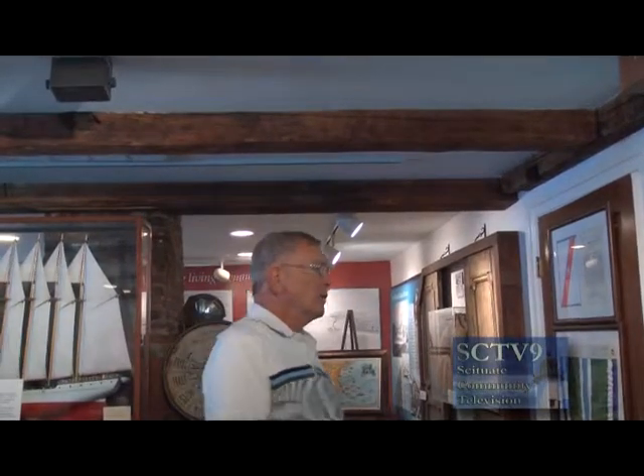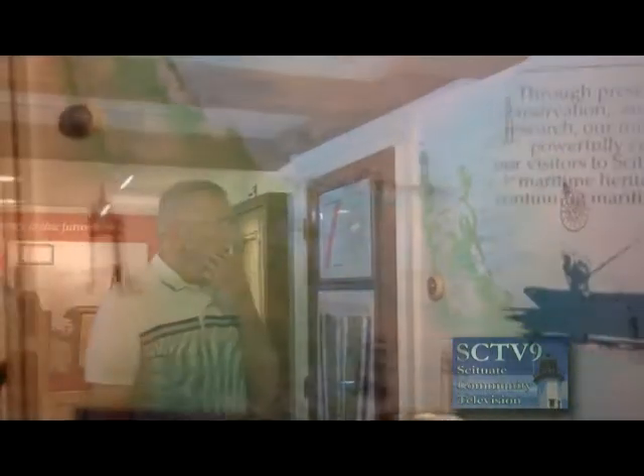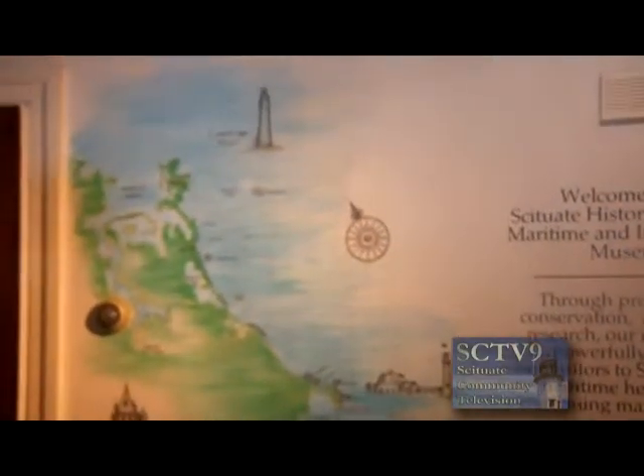At the beginning, this building was owned by Captain Benjamin James, and some people still refer to it as the Captain Benjamin James House. Captain James was not a maritime captain, but a captain of the militia. Over here on this wall we have a chart of the coastline of Scituate. We have a lot of out-of-state guests who come in here and aren't familiar with the coastline configuration, so we wanted to have this available as soon as they walked in the door.